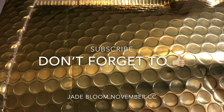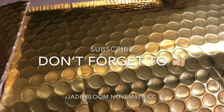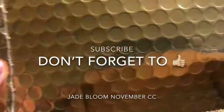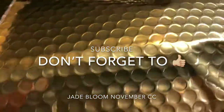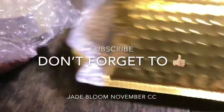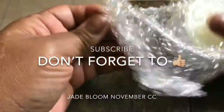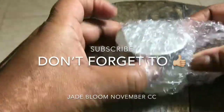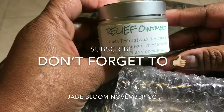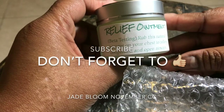Good evening everybody! I am excited to announce I have my November Collection Club gold package from Jade Bloom. As you know, when you are a member of the Collection Club you are the first to try new things. It looks like we have a new ointment called Relief - it's beta testing.